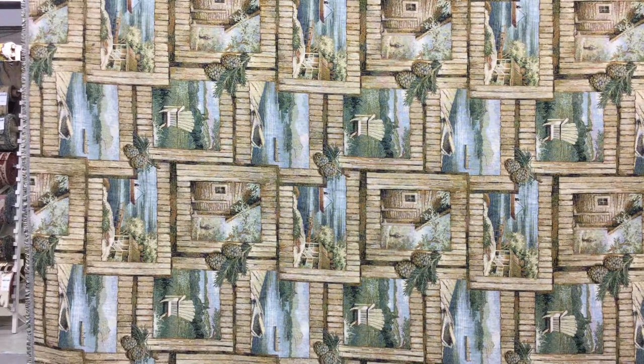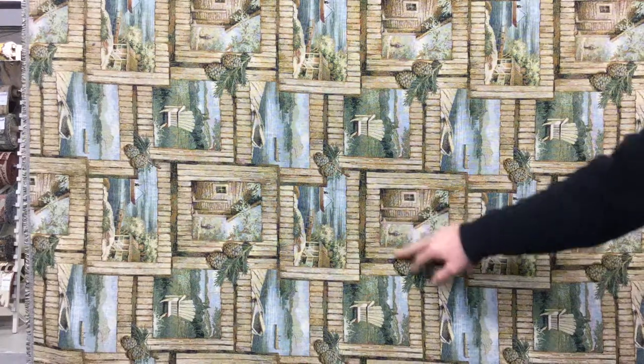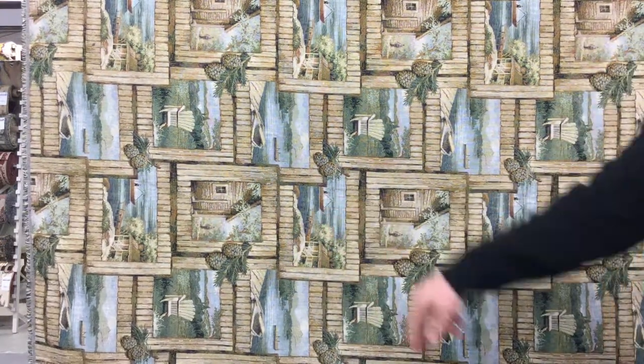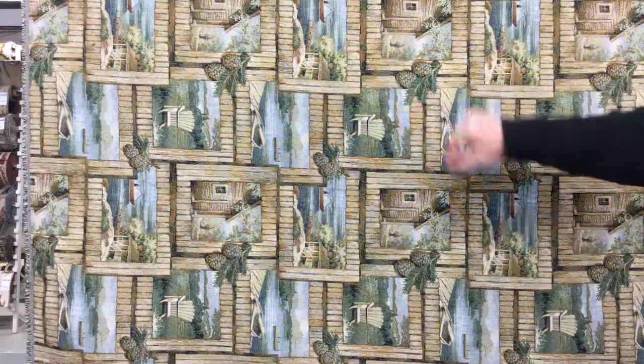This is one of our more popular fabrics, probably because we live in Maine and people are decorating their summer homes, their camps on the lake. So this one has been really popular. We've got scenes here — obviously the cottage scene, the Adirondack chair, the lake, the fishermen — so it's been a big seller, and of course the pinecone, which we have a lot of here in Maine.